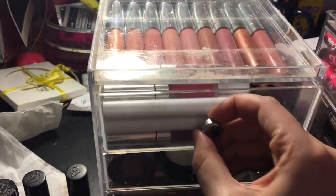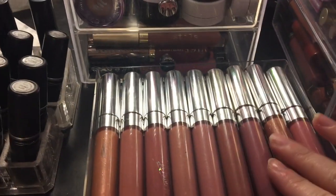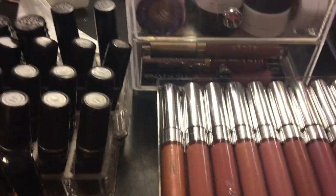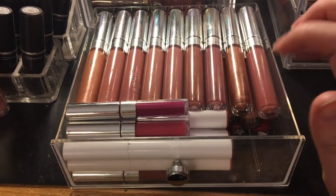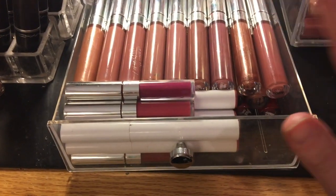Now we're going to go through the drawers. You guys know I love ColourPop — I have a full drawer of ColourPop lippies. The only new ones are the Ultra Satin, Ultra Matte, and Ultra Glossy Lip from the Kathleen Lights collaboration. I have these mini ones from the holiday set — I kept three shades because a couple dried out on me.